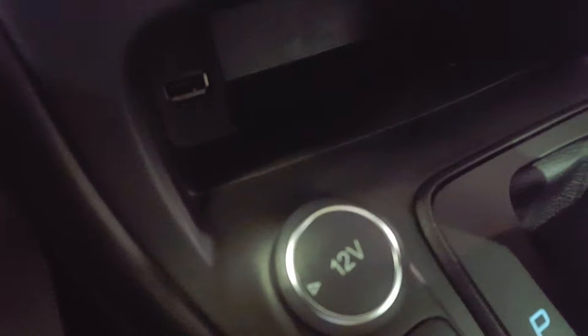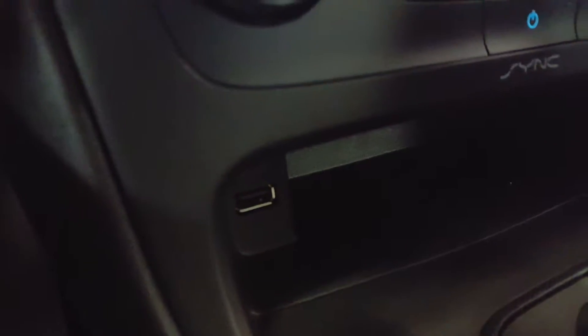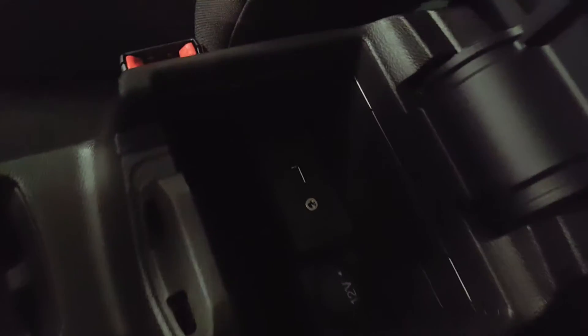Right here you have your 12 volt power outlet as well as your USB port for any mobile devices you might be bringing along. In your center console you have some additional power sources — another USB port, another 12 volt outlet, as well as your auxiliary input for any mobile devices.